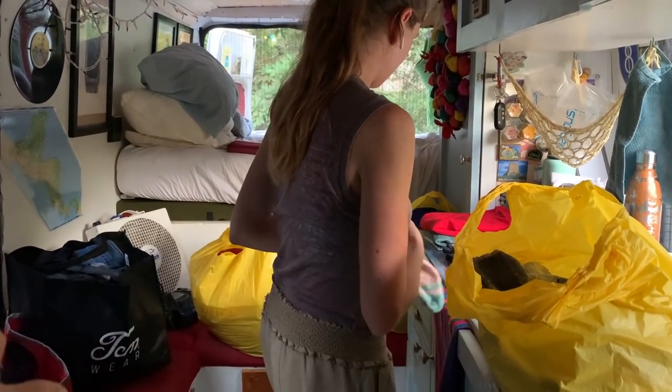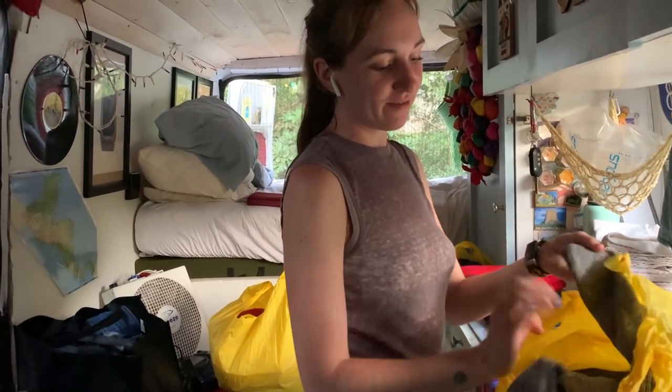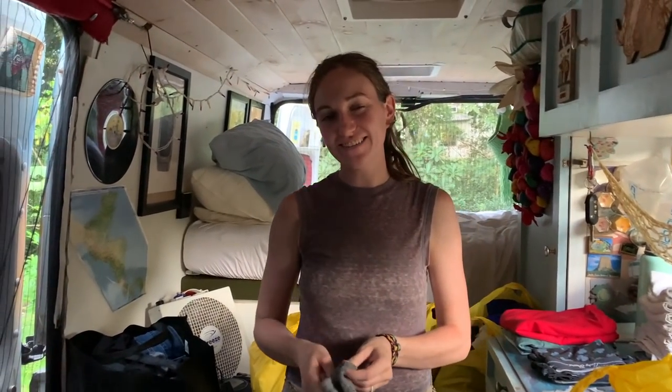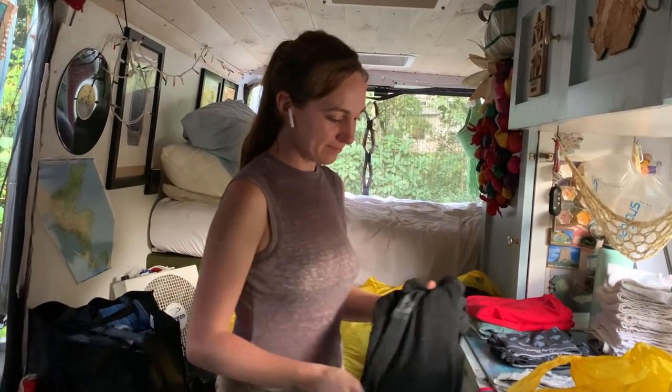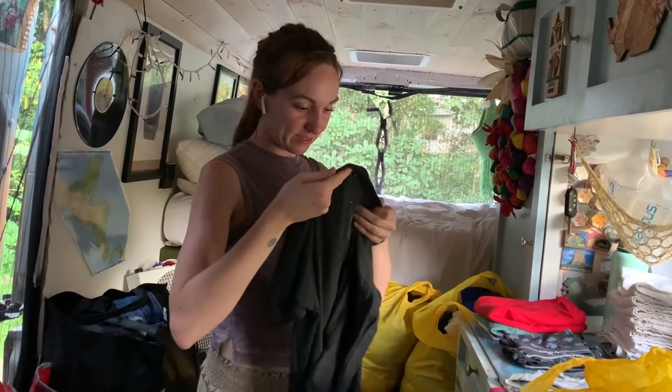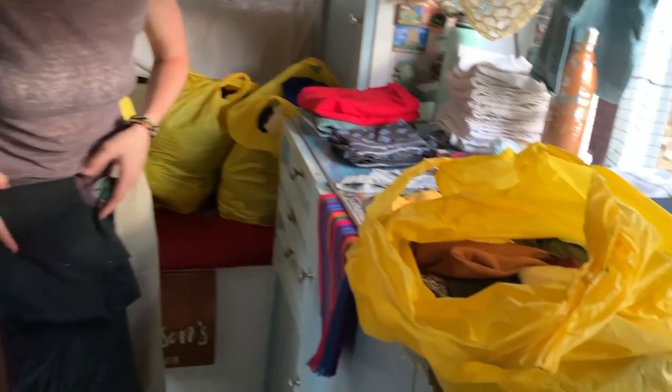Look at all this laundry we did. We're so clean now! When we go backpacking we get so dirty and sweaty. This is actually our first laundry day in Colombia — five huge bags.